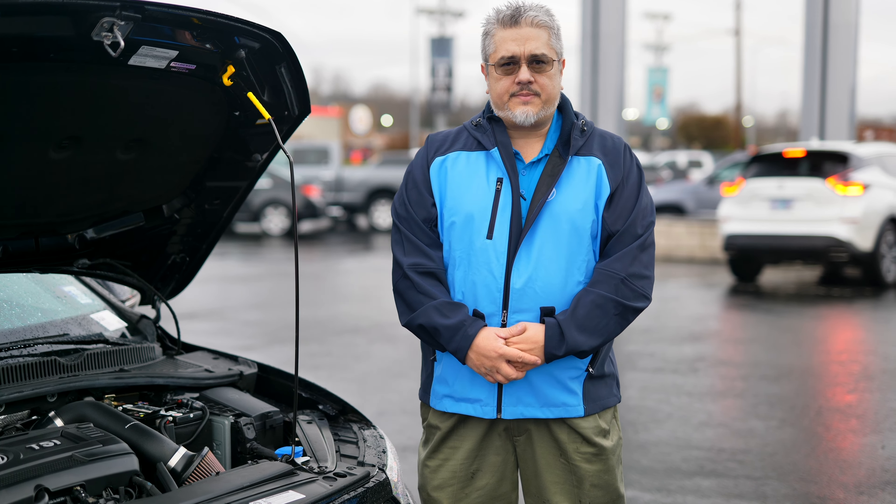Next, we're going to talk about your fluids. It's very important that your fluids be topped off and ready to go for winter as well. For washer fluid, you need to make sure that your summer fluid has been switched out for winter and it has an additive in it to keep it from freezing.